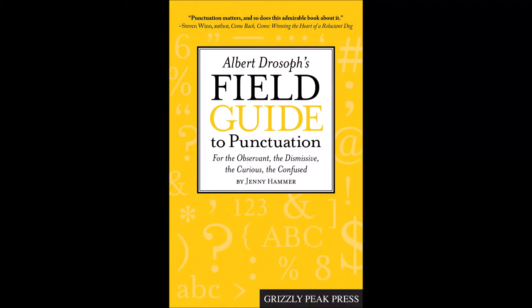It evolved into the written language, into the system we know today. It really became solidified after the invention of the printing press, because different people would use different kinds of marks. But after the printing press, things became pretty standardized, because everyone, wherever they went, had to understand whatever it was that was on the page.